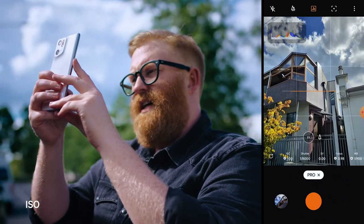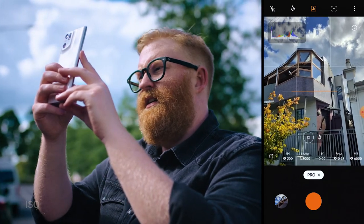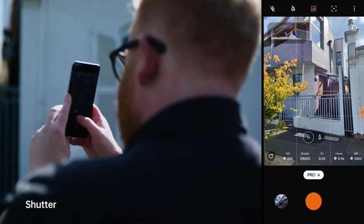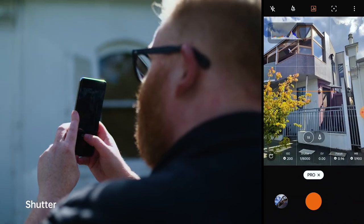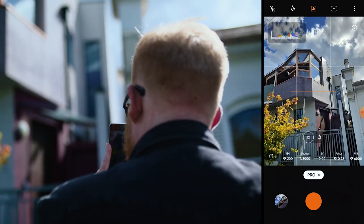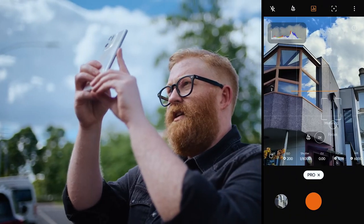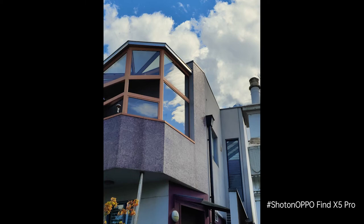We can see how the light is reacting at the moment. We've got the ISO settings down here — you can see those changing as the lighting conditions are changing slightly. We're going to leave the shutter at one eight-thousandth; that's going to keep the frame nice and sharp. I've got complete visibility of everything that's going on within that frame. Now we're good to take a picture — I really like what's going on here.